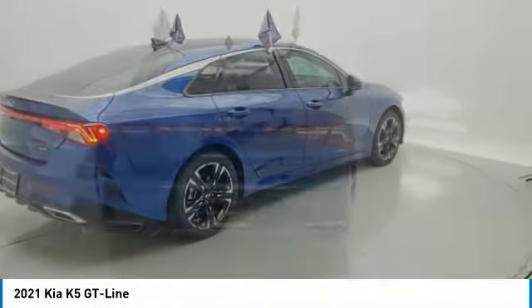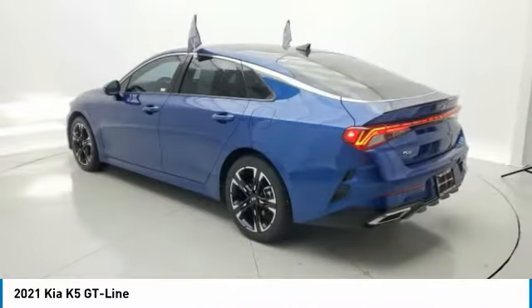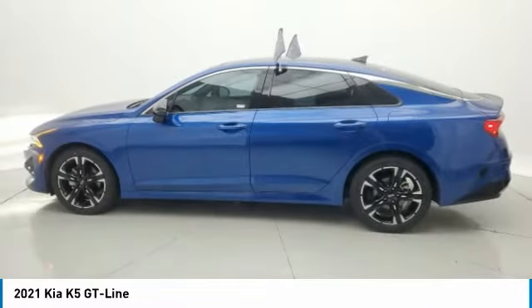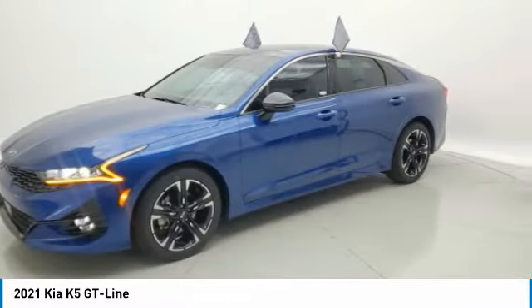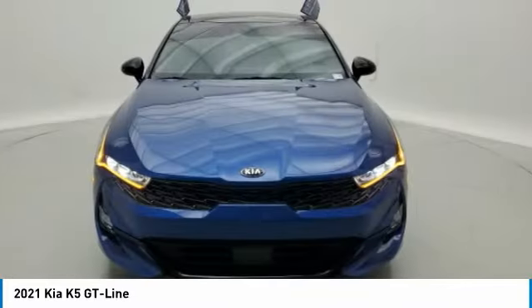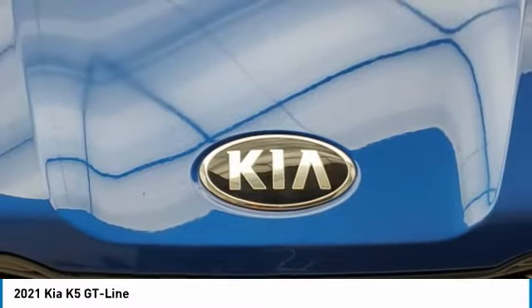This vehicle has less than 20,000 miles. Here are some of this vehicle's great options: panoramic sunroof, electronic stability control, brake assist, traction control, remote keyless entry, fog lights, speed control, four-wheel disc brakes, rear window defroster, and security system.